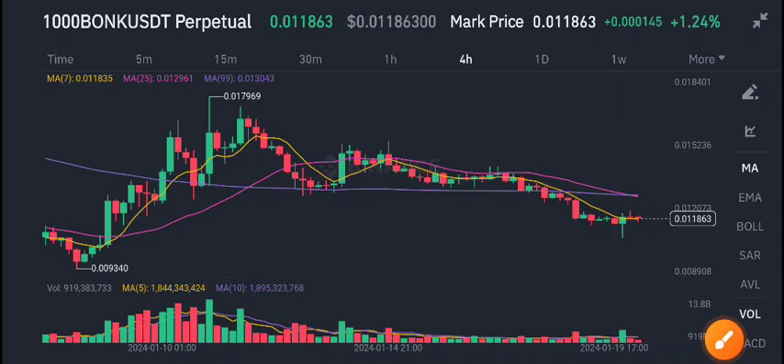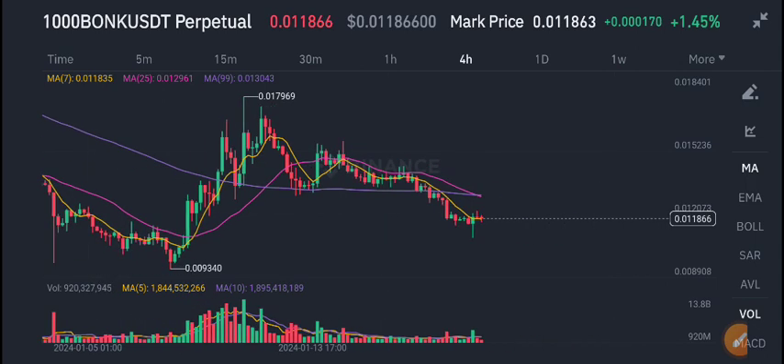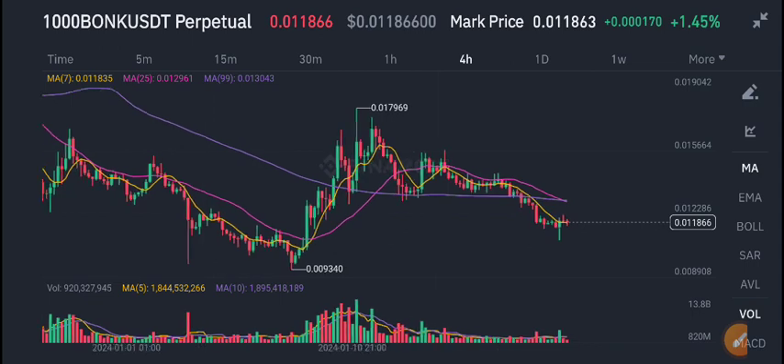Hello everybody, welcome back to another latest update about Bonk USDT coin. In today's video I will tell you what's going on with Bonk coin, but first I recommend joining my Telegram group — the link is available in the video description. On the Telegram group I share 5 to 10 signals every day from where you can make good profit. Just join my Telegram group, get free signals, follow them, and start making money.